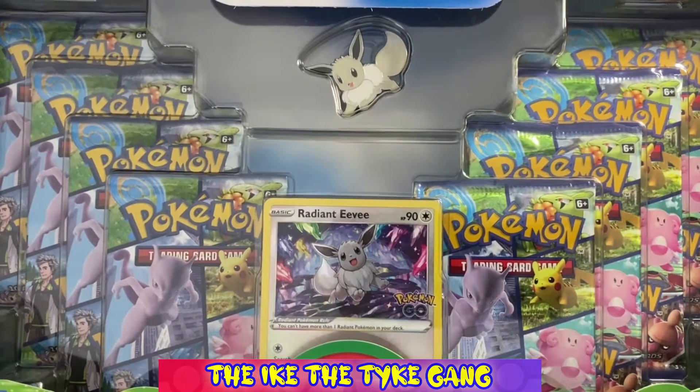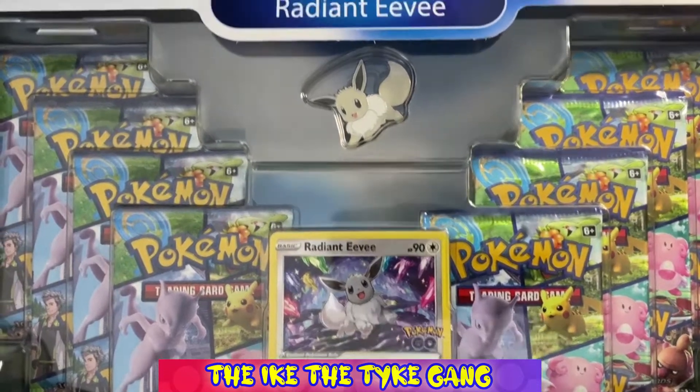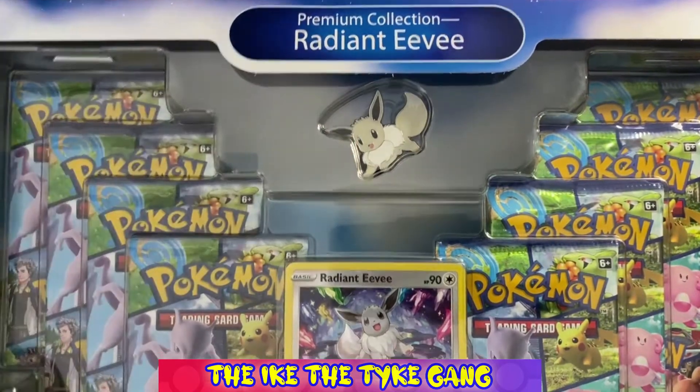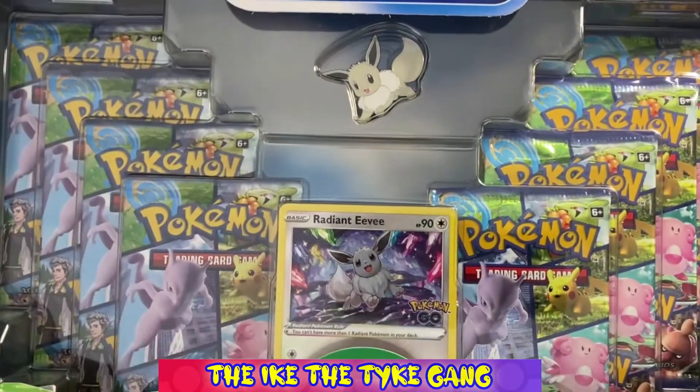Hello everybody, welcome to another video! Today we have some more Pokemon Go. I've only opened an ETB so far, and I've opened a booster box of the Japanese version, but I've managed to get hold of this Radiant Eevee collection. I'm absolutely loving the little Eevee badge and the Radiant Eevee, and I believe there's a playmat in here as well.